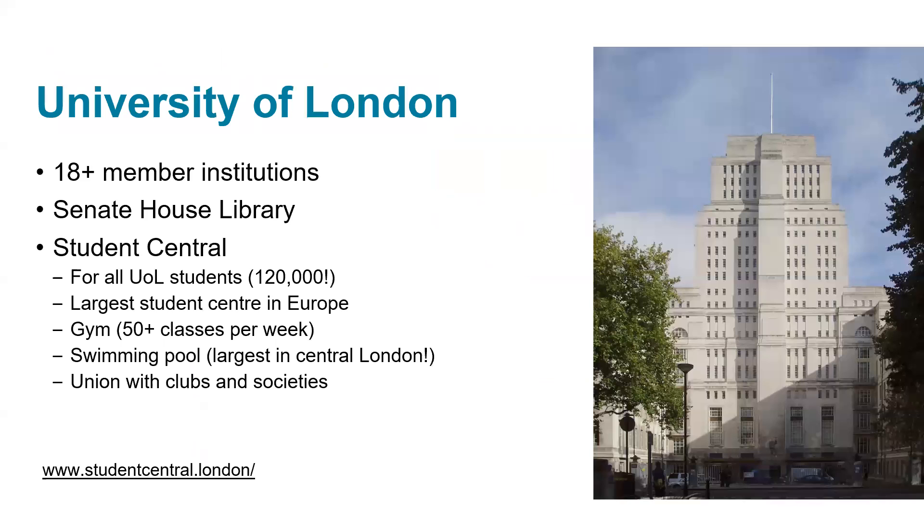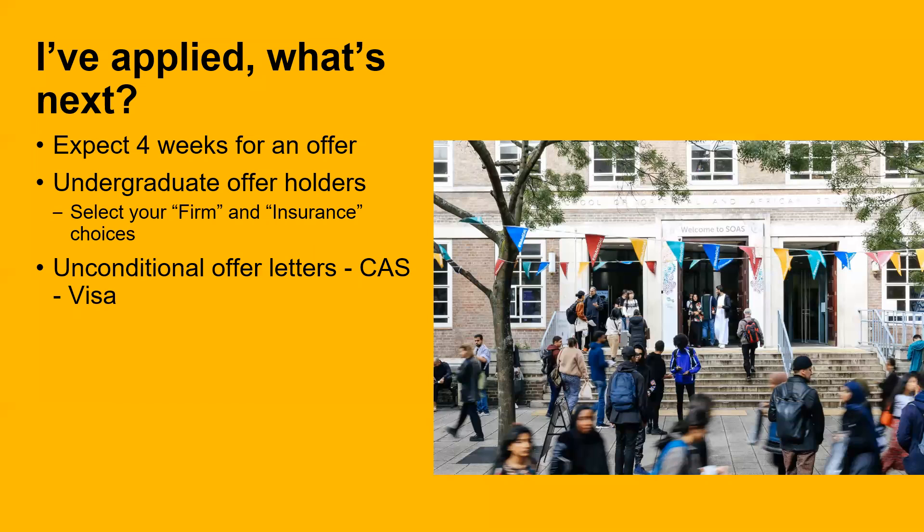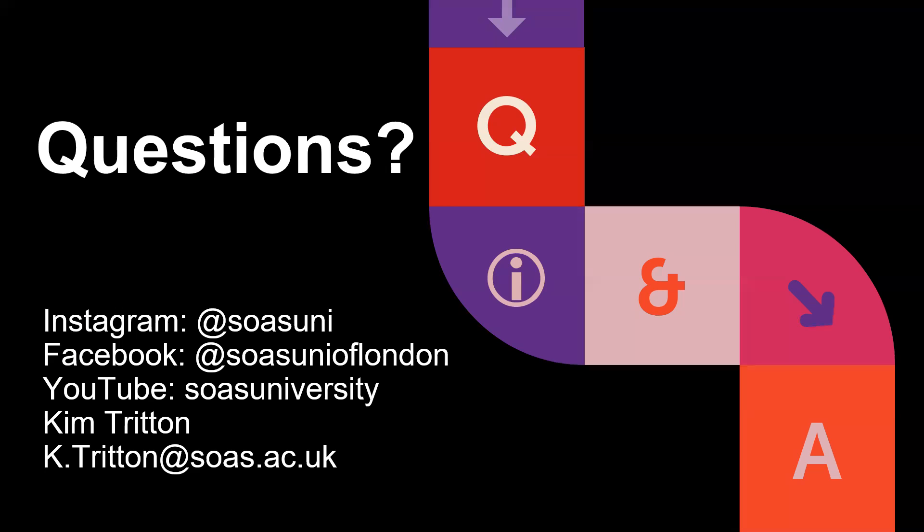We are part of the wider University of London, which includes over 18 different member institutions. Students get to share the sites and facilities of all of these and be part of a larger student group — it is the largest student centre in Europe, so you get to meet more and more students from around London. In terms of what to expect after applying, it normally takes about four weeks to review and make an offer. You will get a conditional or unconditional offer and then need to select your firm or insurance choice. I hope that's given you some insight into SOAS. If you have any questions, please email me at k.tritton@soas.ac.uk. Thank you.